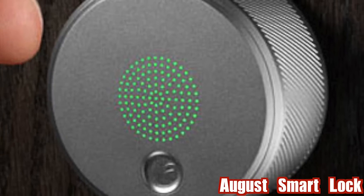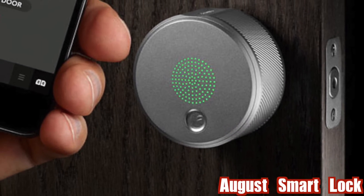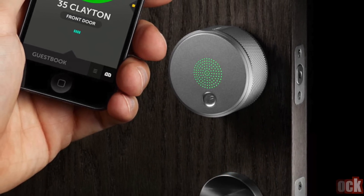August Smart Lock. August Smart Lock is a Bluetooth-powered lock and access system that allows you to send a virtual key to anyone you choose to have access to your home, through an intuitive iOS and Android app on your smartphone.